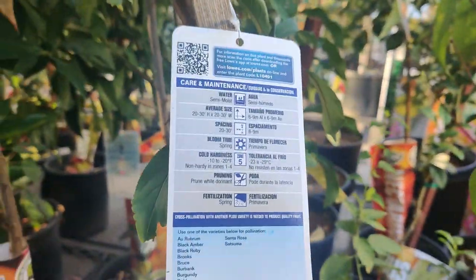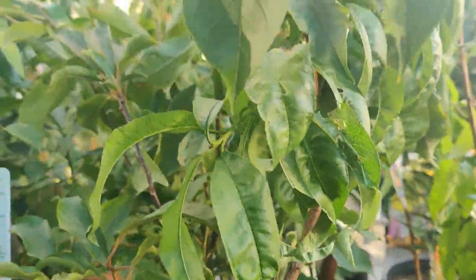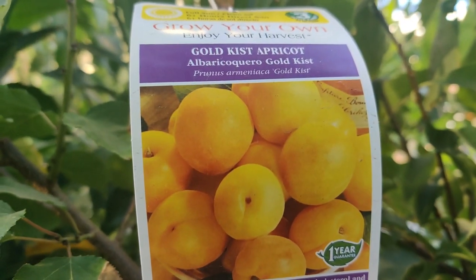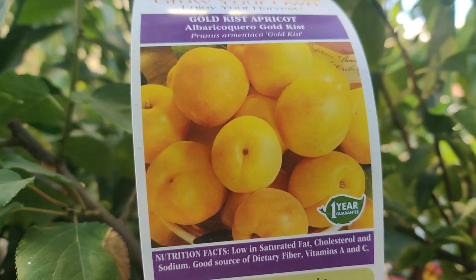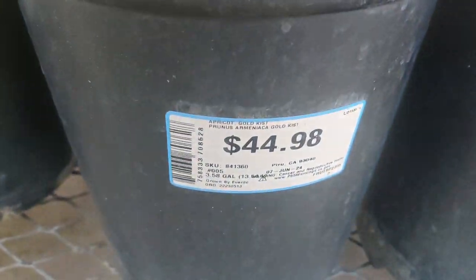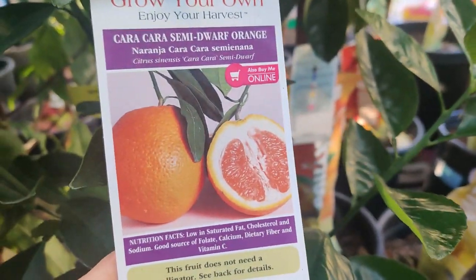Oh, it's $44.98 — it's quite a big tree. It will probably give you fruit next year if it hasn't already made fruit. This always looks so gorgeous and it's delicious to me — I almost want to get the tree. Gold Kissed Apricot — look at that color and the name. It's a healthy tree at $44.98. Some Caracara Semi Dwarf Orange for $46.98.